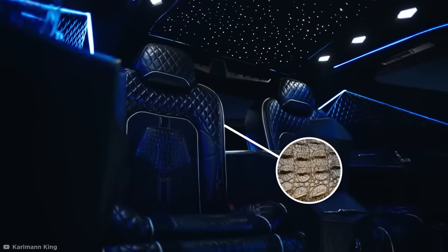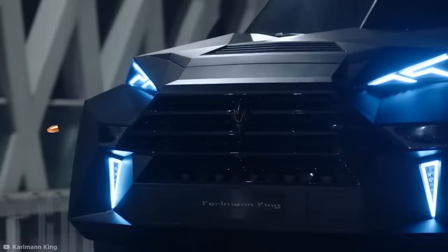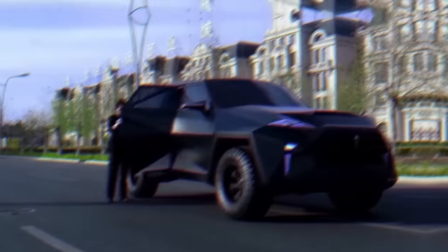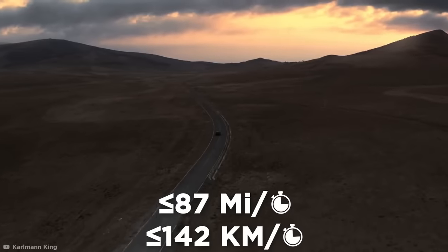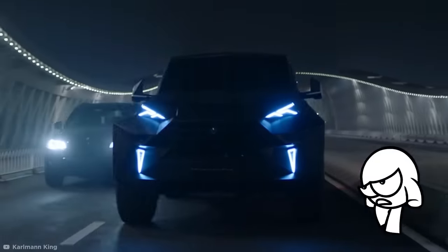The optional features include alligator skin seats, real gold trimmings, or bulletproof plating. Apparently most of their customers opt for the bulletproof option, which makes me wonder what kind of people are buying these cars. Unfortunately, the Carlman King is so heavy that it can only get up to 87 miles per hour. But who needs speed when your car is this intimidating?